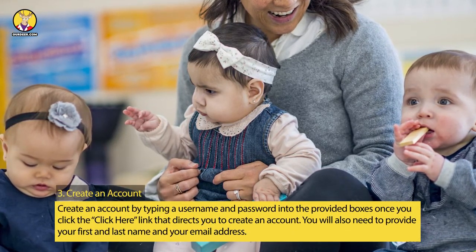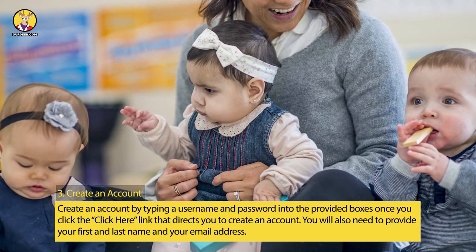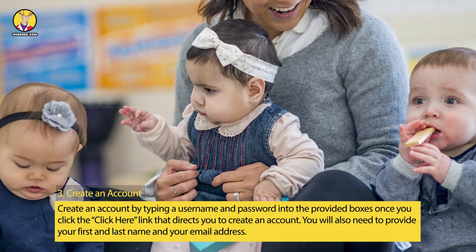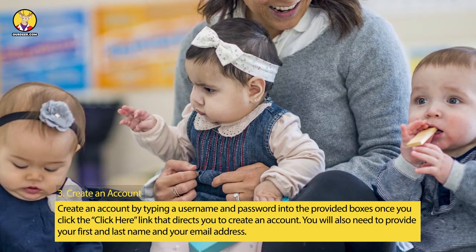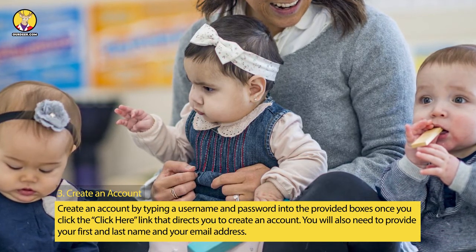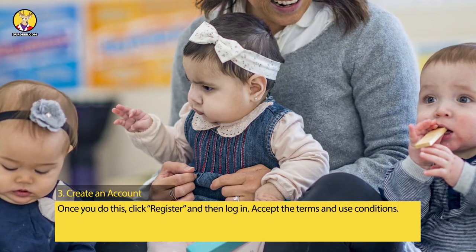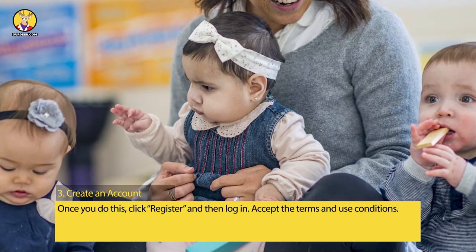Step 3: Create an Account. Create an account by typing a username and password into the provided boxes once you click the 'Click Here' link that directs you to create an account. You will also need to provide your first and last name and your email address. Once you do this, click Register and then log in, and accept the Terms and Use Conditions.